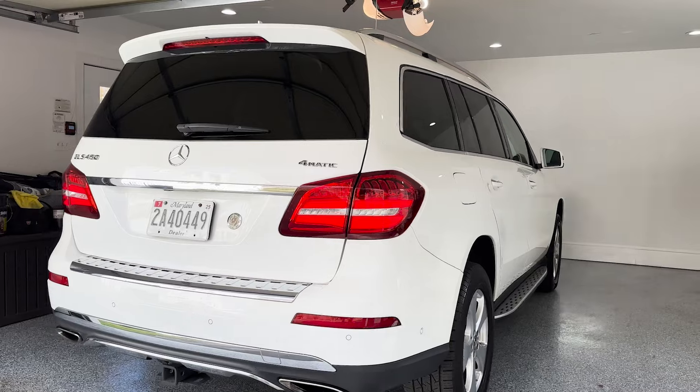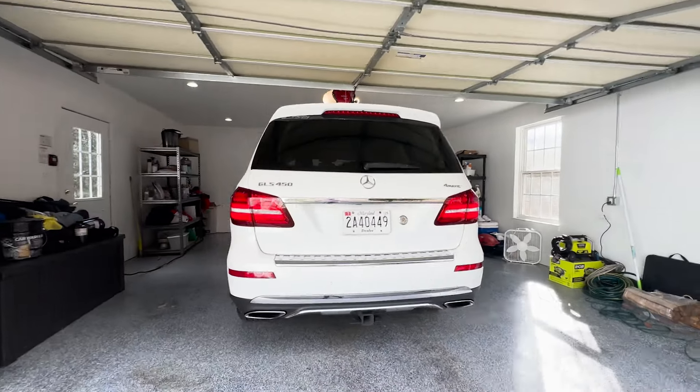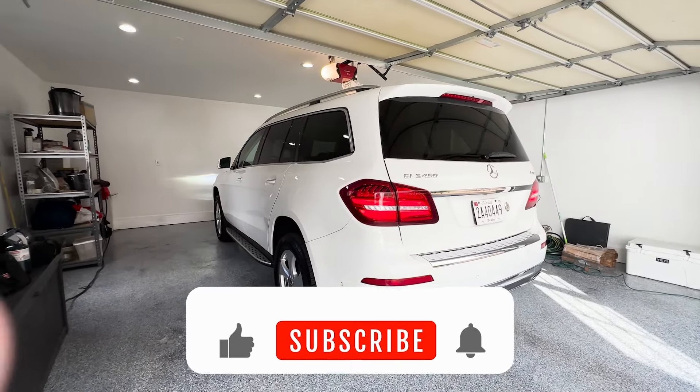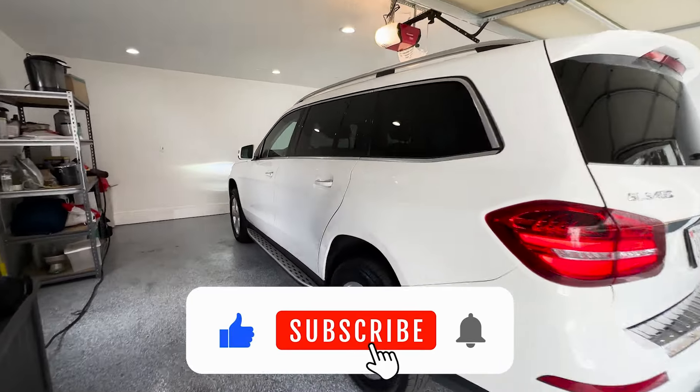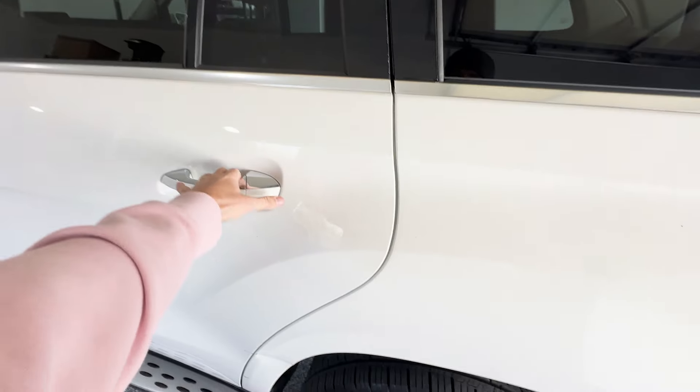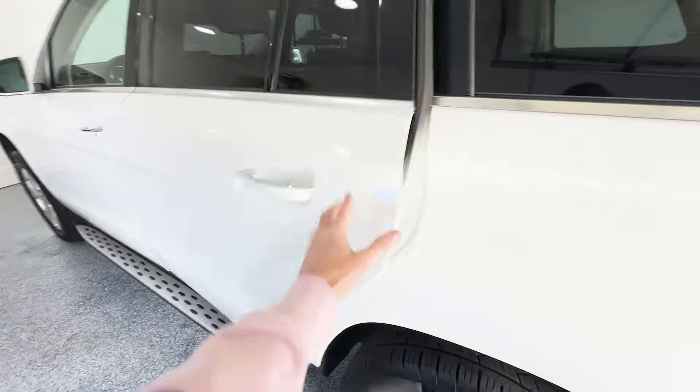It has a tow package and a chrome finish which looks really nice. This one is a three-row SUV. Let's look at the back running boards. You just know it's a Mercedes — the doors feel like such good quality. You can just hear it when you close it: wow, this is a really well-built vehicle.